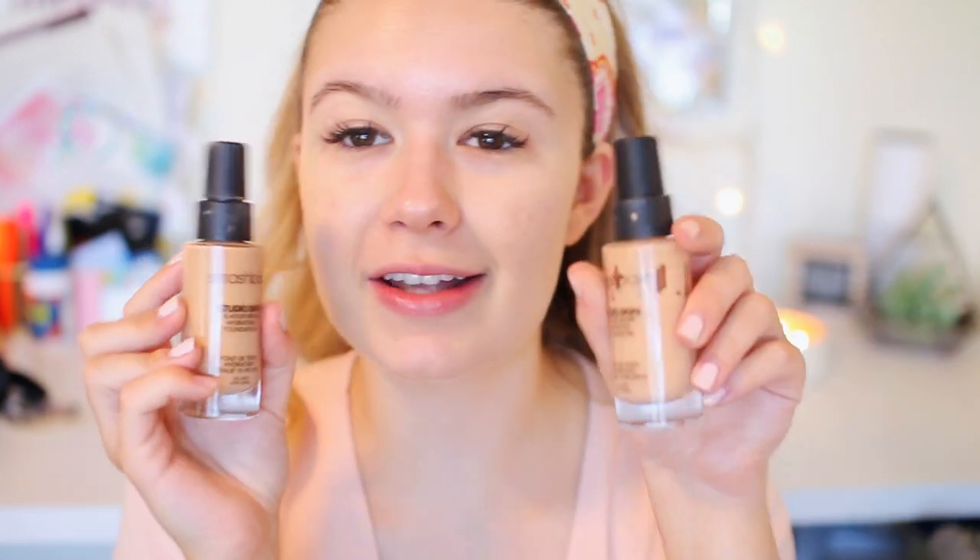Next is foundation, and I love this foundation. I think it is absolutely perfect for events like prom and homecoming. This is the Smashbox Studio Skin 15-Hour Wear Hydrating Foundation. I'm not sponsored by them at all — that'd be really cool if I was, but I'm not. This foundation is amazing. I literally will put this on at 6:30 a.m. for school, and when I get home at 9 or 10 o'clock at night it still looks exactly the same. I've never used a foundation that looks exactly the same. So I'm using a beauty blender and putting a pump on there and applying it.